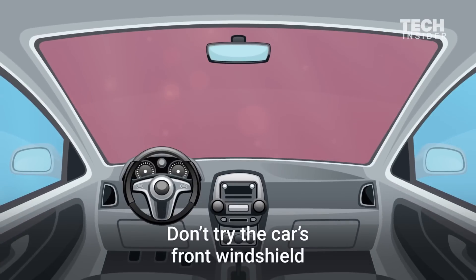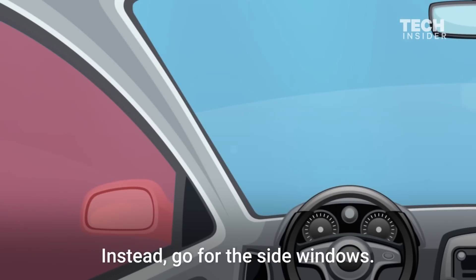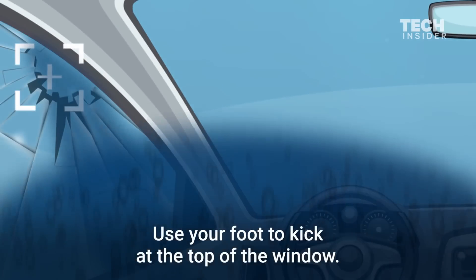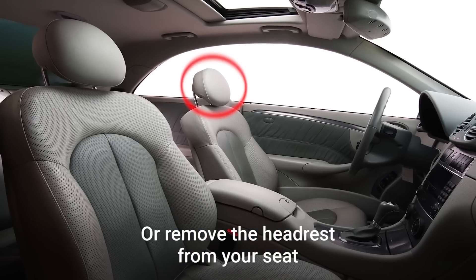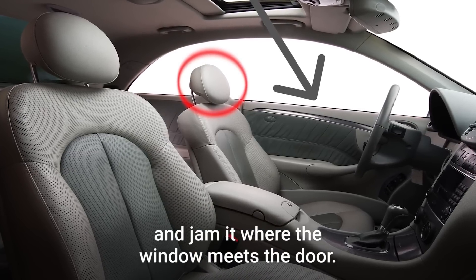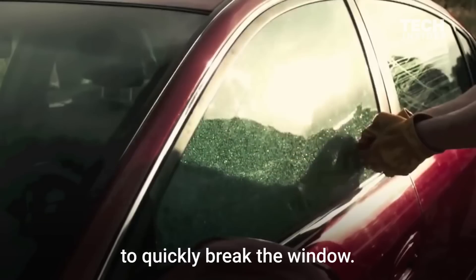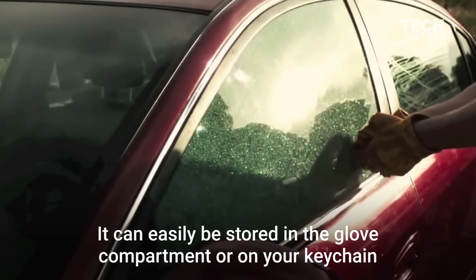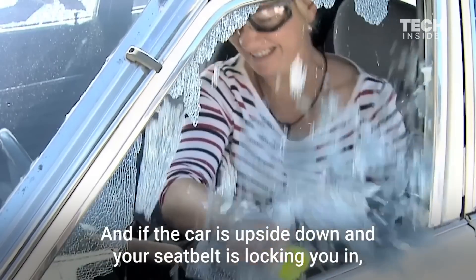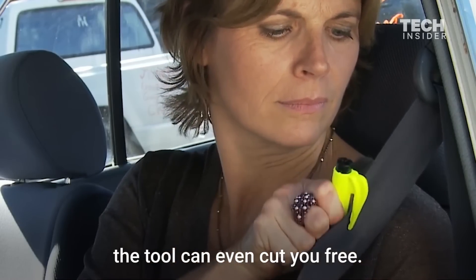Don't try the car's front windshield, as it's built to resist impacts. Instead, go for the side windows. Use your foot to kick at the top of the window, or remove the headrest from your seat and jam it where the window meets the door. You can also use a glass-breaking tool like Rescue Me to quickly break the window — it can easily be stored in a glove compartment or on your keychain. And if the car is upside down and your seatbelt is locking you in, the tool can even cut you free.